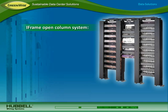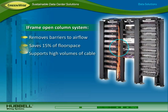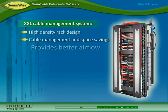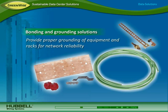OptiChannel cassettes offer higher density for efficient use of space and improved airflow. To further optimize cooling and save space, Hubble's iFrame open column system removes barriers to airflow, saves 15 percent of floor space, and supports high volumes of cable. Hubble's XXL cable management system is a high-density rack design that combines cable management and space savings while providing better airflow.